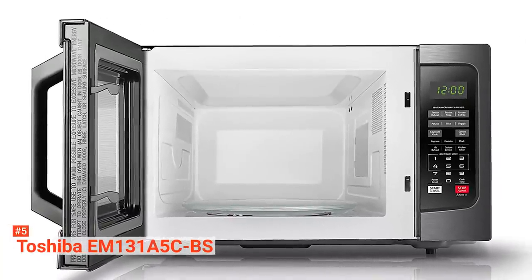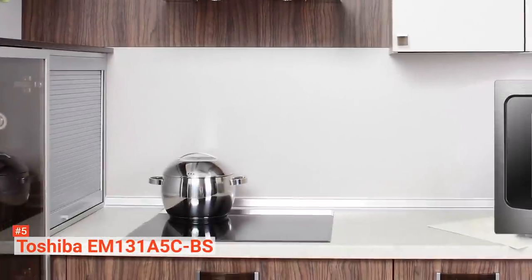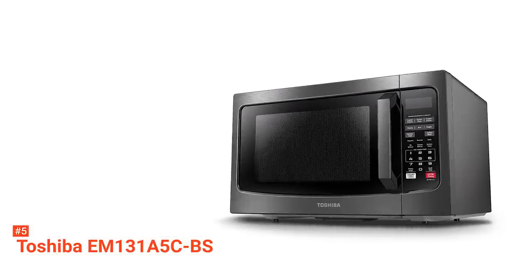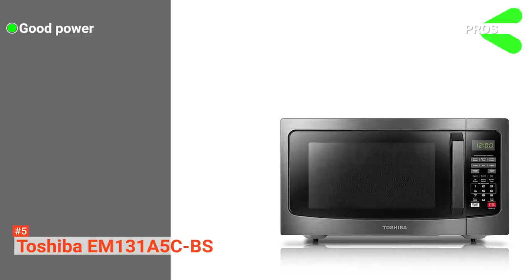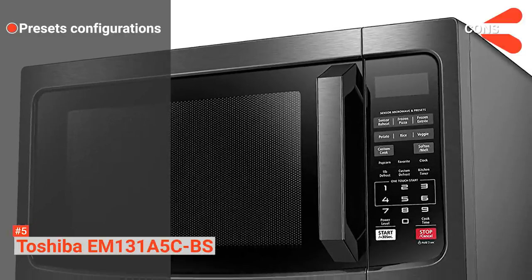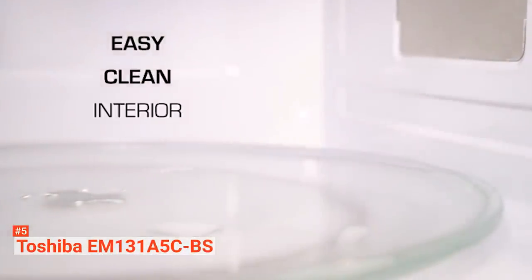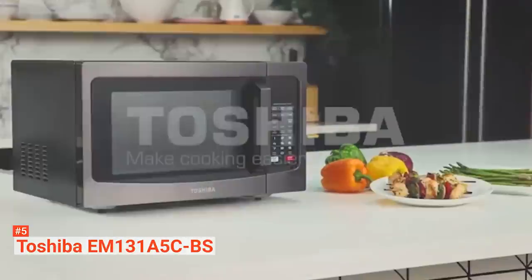It detects the humidity level of the food then automatically sets the time and temperature for optimal results. There are six sensor functions: sensor reheat, frozen pizza, frozen entree, potato, rice, and fresh frozen veggie. Finally, this microwave allows you to mute the buzzer — just press the 8 button for 3 to 5 seconds and it will turn off automatically. Its pros are good power, mutable buzzer, and user-friendly controls. However, the custom defrost cycles are too aggressive, starting to cook both beef and chicken about halfway through the recommended time. Overall, the Toshiba EM131A5CBS quickly warms up your food and has a 1.2 cubic feet capacity, making it great for preparing large meals.